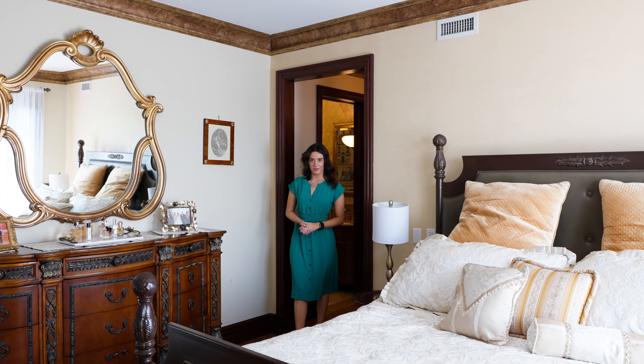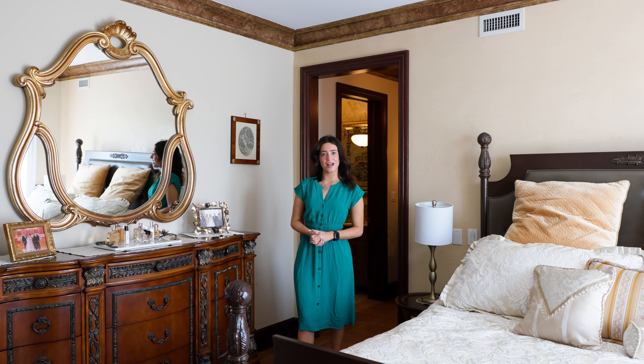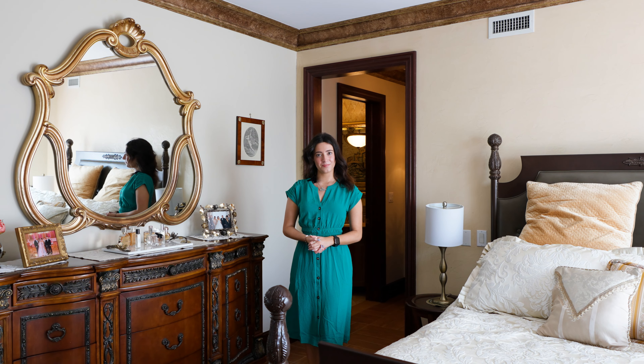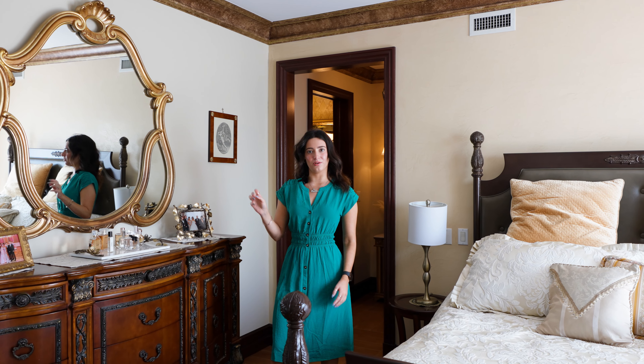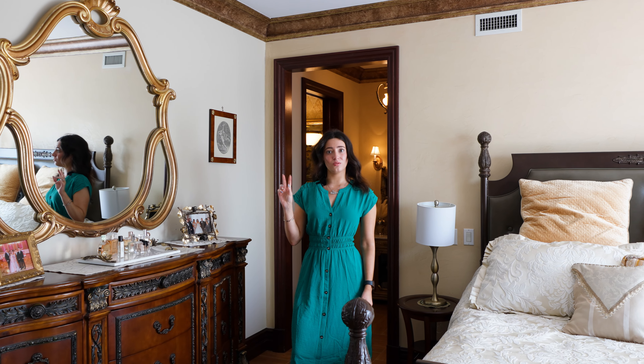We are now in the master bedroom of this home. This master bedroom has a huge walk-in closet, private bathroom, and a balcony. There are three other bedrooms on this floor and two bathrooms. Upstairs are an additional three bedrooms and one bathroom.